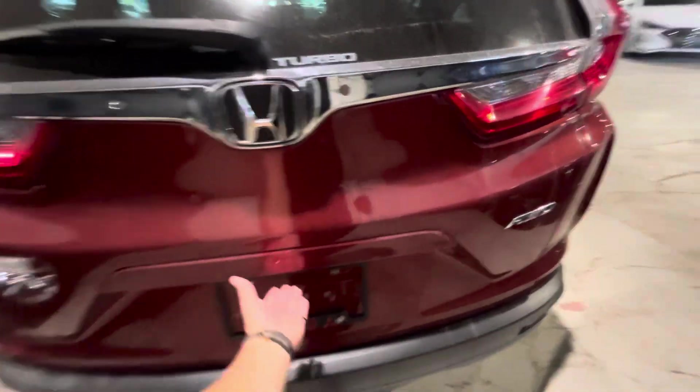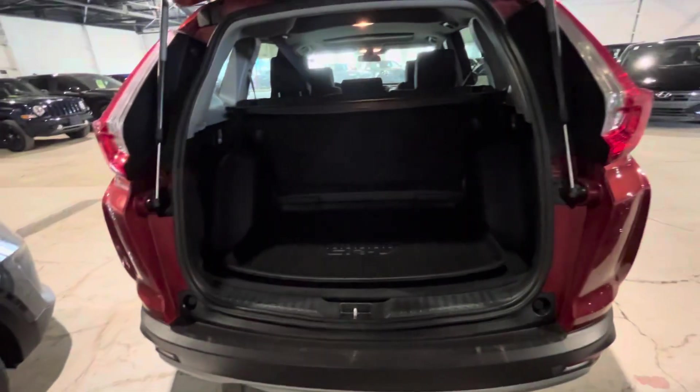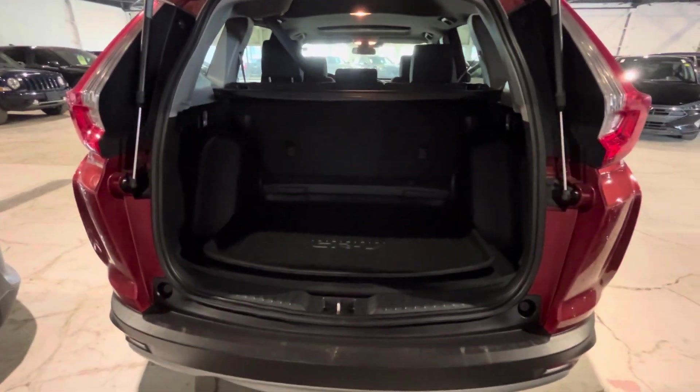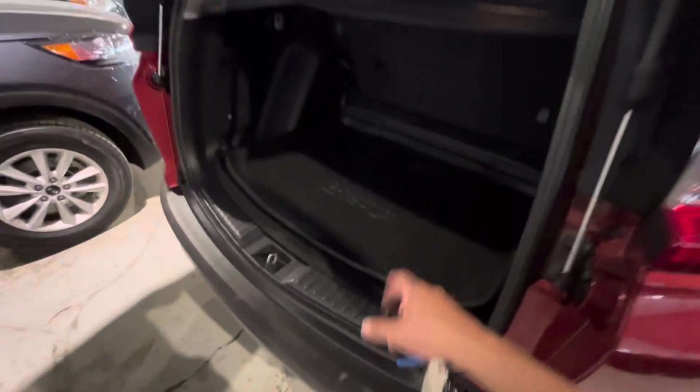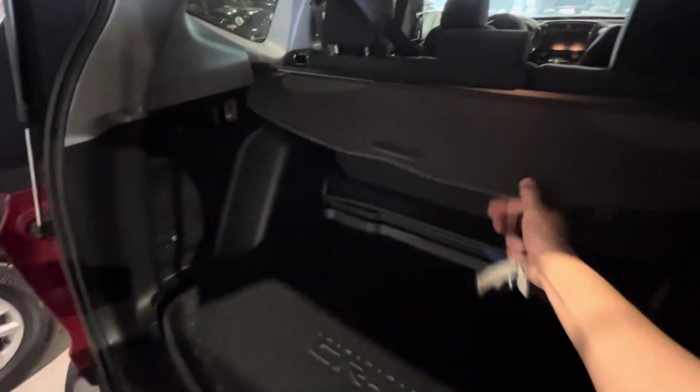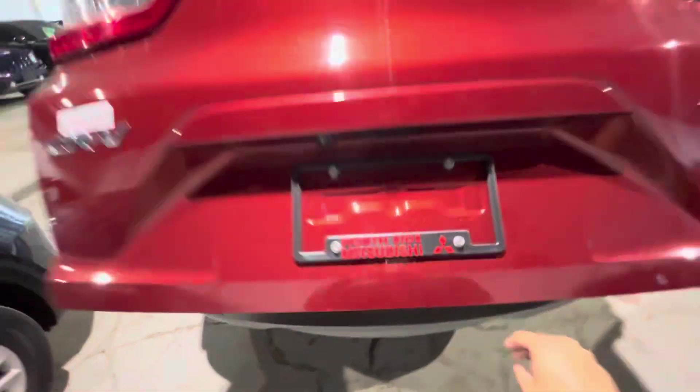It does come with your powered lift gate — well, not so powered, my bad. You've got the hydraulics to help out though, and as you can see there's a cargo liner and a privacy cover here to hide your belongings. Lots of room back here, great for Costco trips and road trips to the mountains.